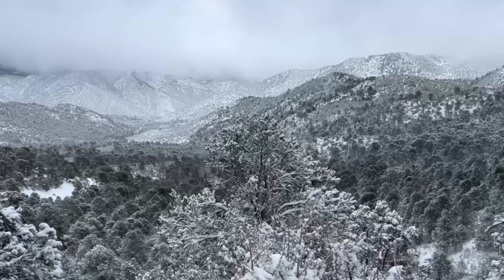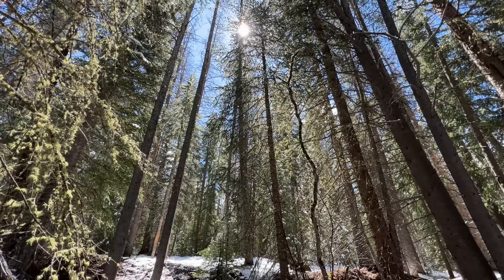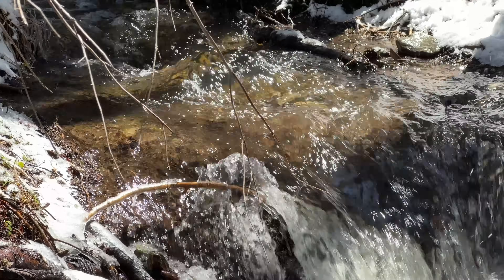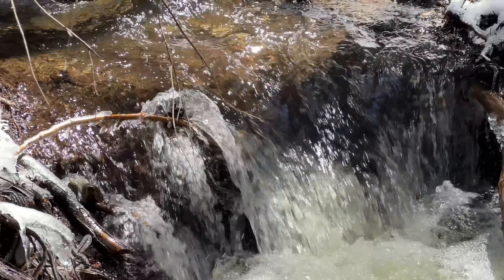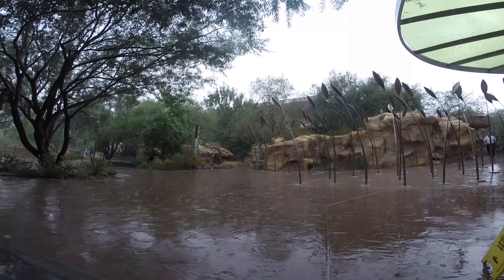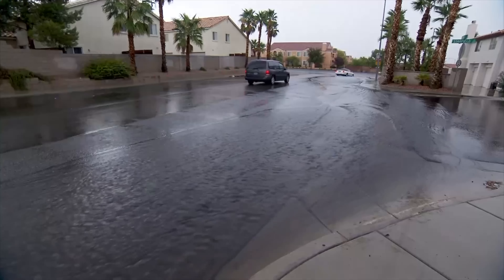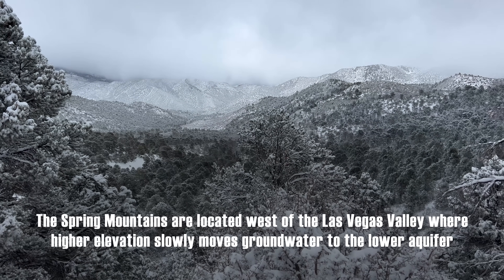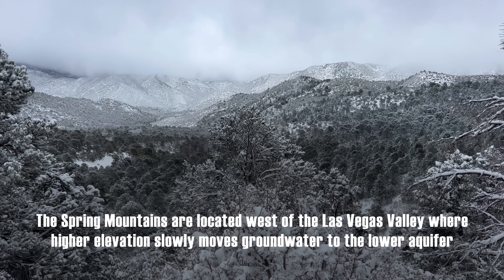Is there always new water coming into these aquifers? Every time we have snow in the Spring Mountains or we get rain, does that augment the groundwater? Absolutely. We get very little infiltration here in the Las Vegas Valley floor — not a lot of transfer from precipitation into the ground. However, in the Spring Mountains, every single wintertime we get snow up there, and that snow is a strong component of what flows into this aquifer.